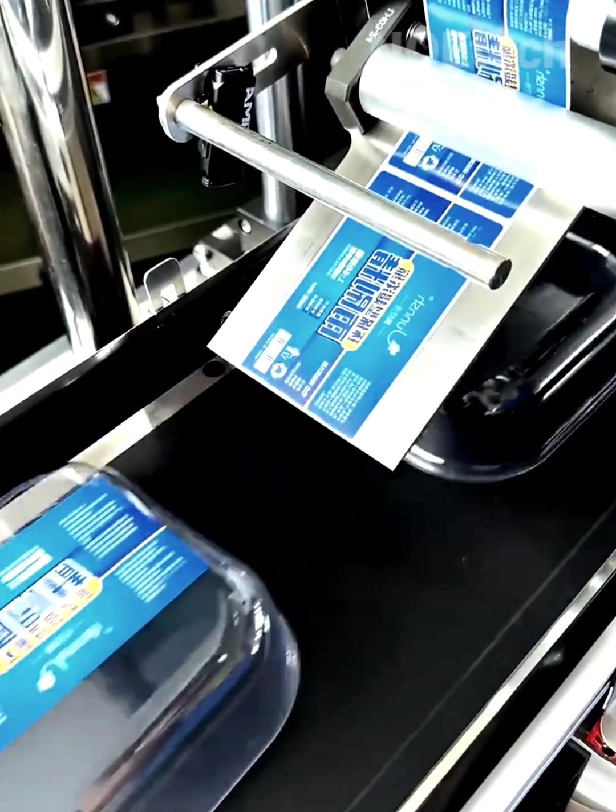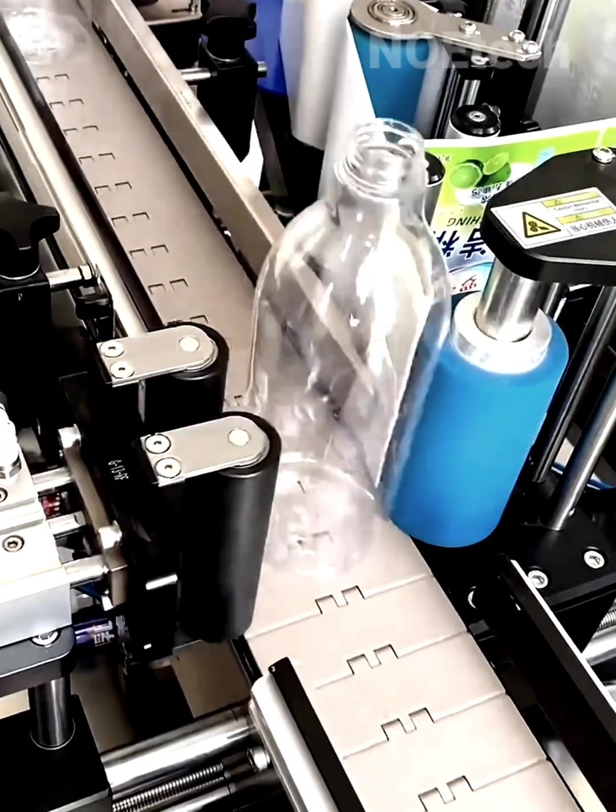Continuous automation labeling in food factories ensures hygiene while saving time and labor.